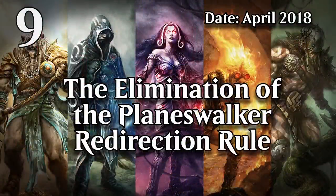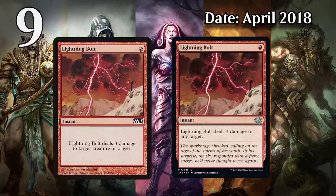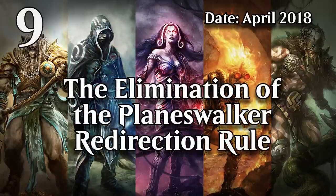At number 9, I have the change in the way planeswalkers were dealt non-combat damage. Before the release of Dominaria in April 2018, you couldn't target them directly with something like Lightning Bolt. First, you had to target the player and then decide whether you wanted to redirect the damage to one of their planeswalkers. This added an entire unnecessary step, and it also had an effect on the rules text of thousands of cards when they changed it. Most spells that damaged a creature or player now say 'any target,' making it clear you can just point them at planeswalkers. Additionally, any card that could damage only a player, like Boros Charm, can also damage a planeswalker now. This streamlined a pretty big aspect of the game, as planeswalkers are everywhere, and it led to the change of the text of thousands of cards.